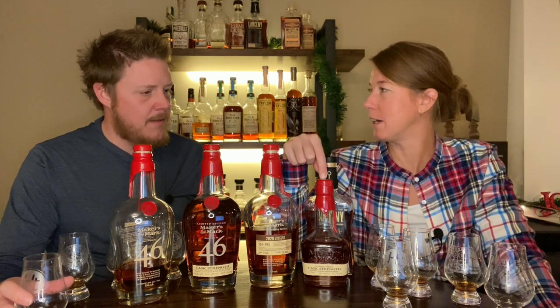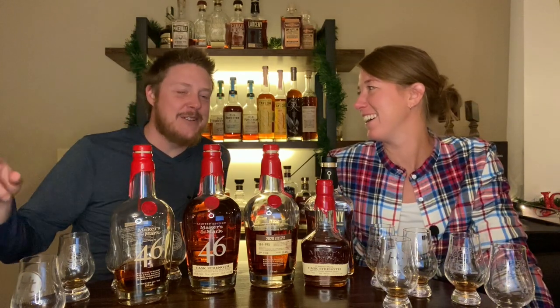Barrel proof, cask strength, and full proof are all the same thing — Makers Mark uses cask strength, Heaven Hill uses barrel proof, Wild Turkey uses full proof. This was super fun. I'm excited to know I still love the 46. The SE4PR5 was great, and the 46 Cask Strength I think will be fantastic when it opens up. Let us know in the comments which weeded bourbons, especially cask strength, you think we missed. Like, comment, subscribe, and hit the bell — thanks, cheers!